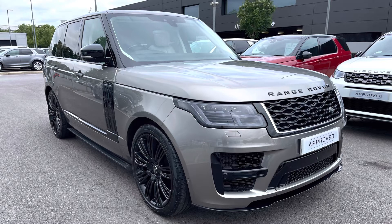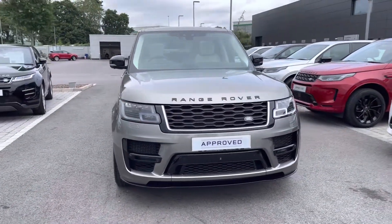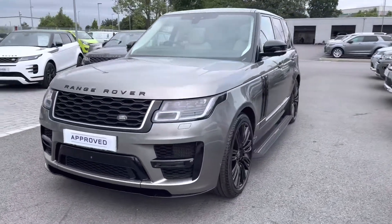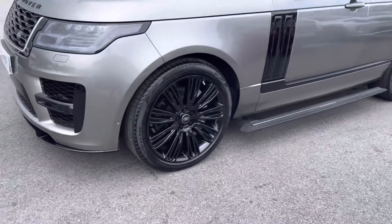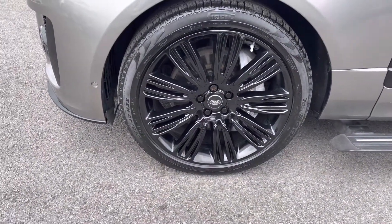I'm going to give you a 360 tour around the vehicle and then I'll get inside and show you all the technology it has to offer. You have pixel laser LED headlights with signature daytime running lights, giving the car a modern exterior, and 22 inch 9 split-spoke gloss black alloys for a sportier look.